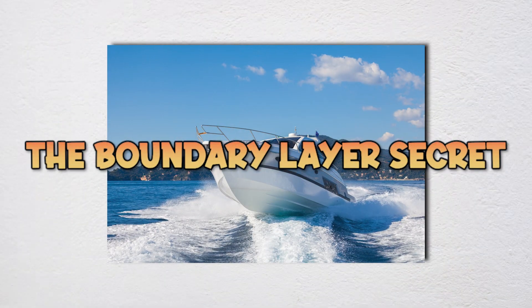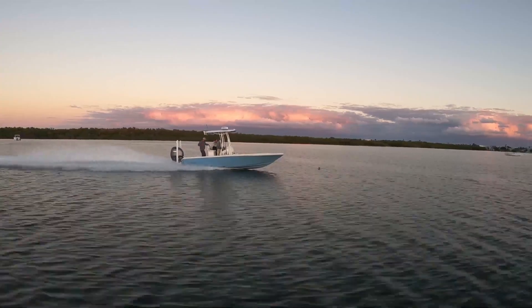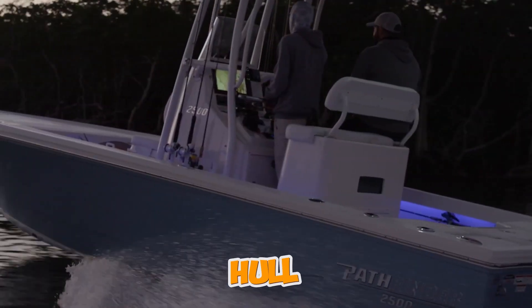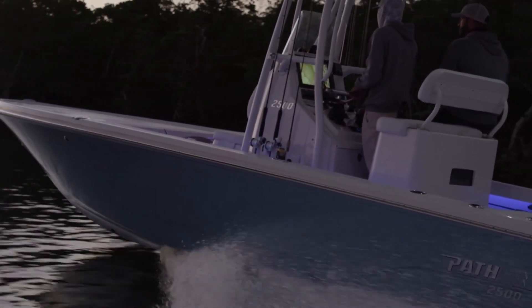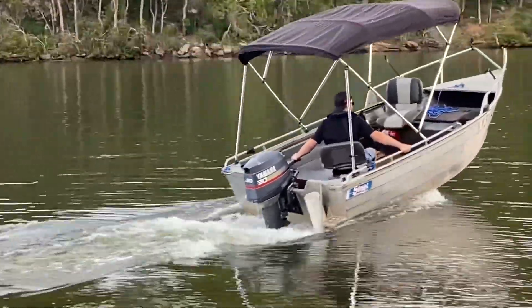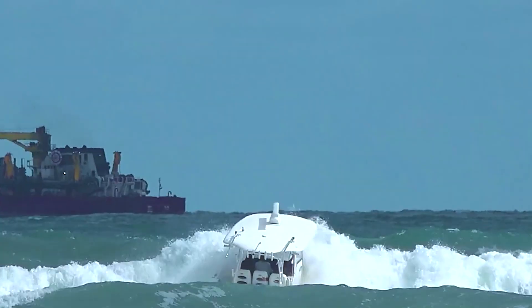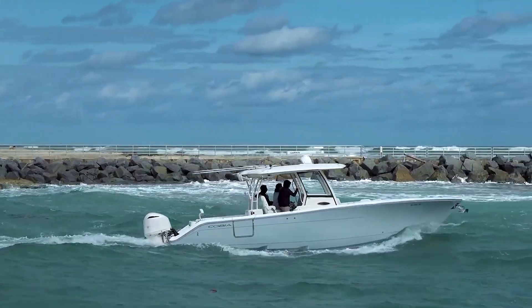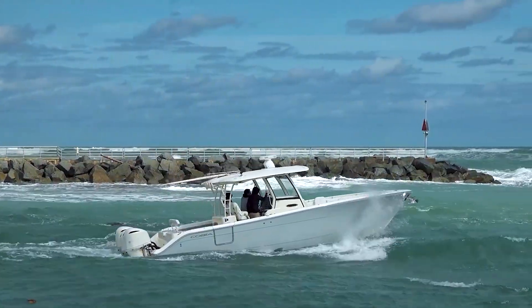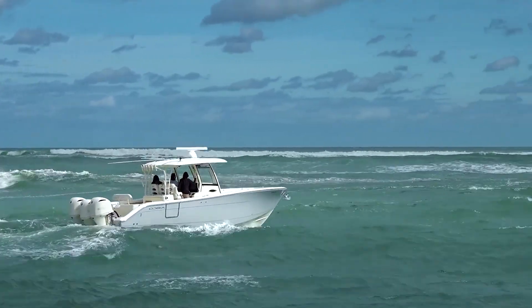Let's start with something most boaters never think about, but feel on every trip: the boundary layer. As your hull moves through the water, a thin film of water sticks to the surface, creating an invisible blanket of drag that quietly steals speed and wastes fuel. How thick that boundary layer becomes depends on how smooth, sharp, and well-shaped your hull is.